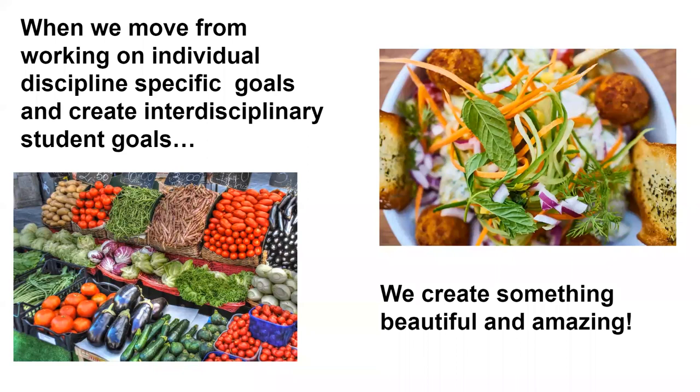One participant shared that she had not seen this joint statement before and found it very exciting, especially for the groups she does with speech and special ed teachers. When teams are still writing discipline-specific goals, this document provides evidence-based practice backed by our professional organizations. That's pretty powerful.